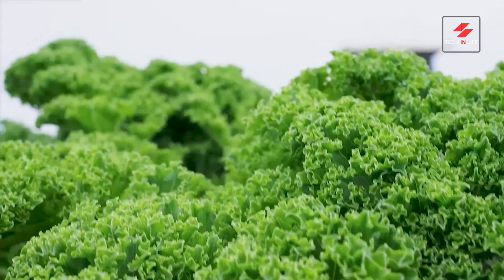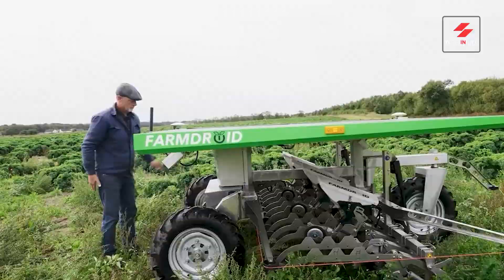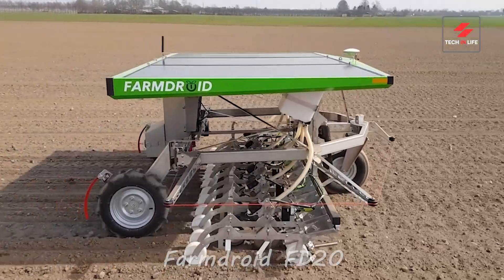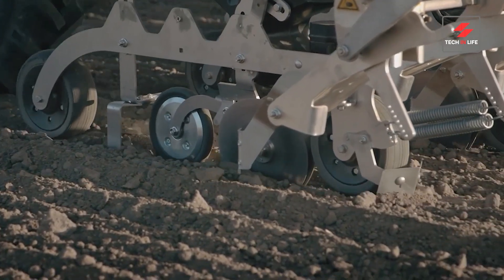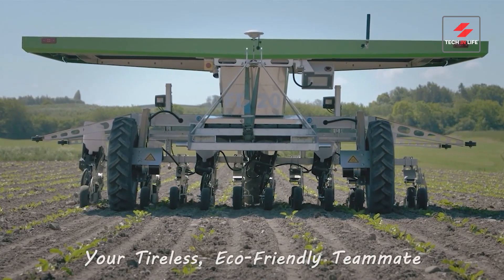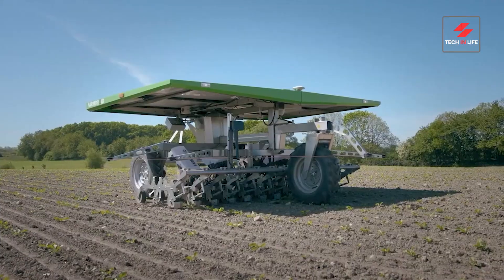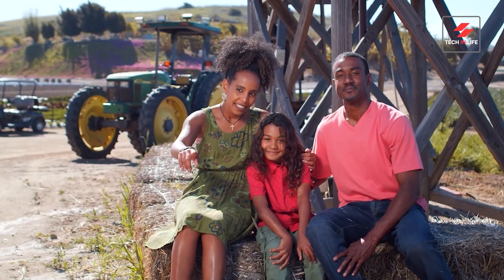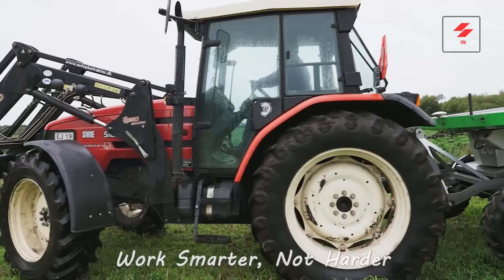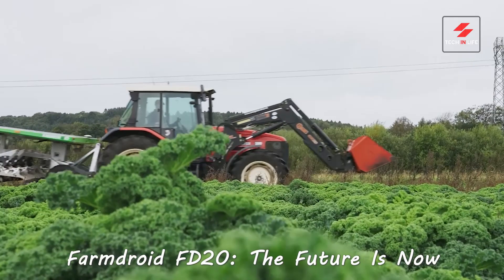Ditch the dirt, ditch the sweat — meet the robot farmer you never knew you needed. Enter the future of farming: the FarmDroid FD20, the solar-powered superhero saving farms one seed at a time. Your tireless, eco-friendly teammate — weeds beware. FarmDroid's got your number and zaps them with zero chemicals. FarmDroid does the work, you reap the rewards — more time for family and friends. The sustainable, high-tech hero revolutionizing agriculture.